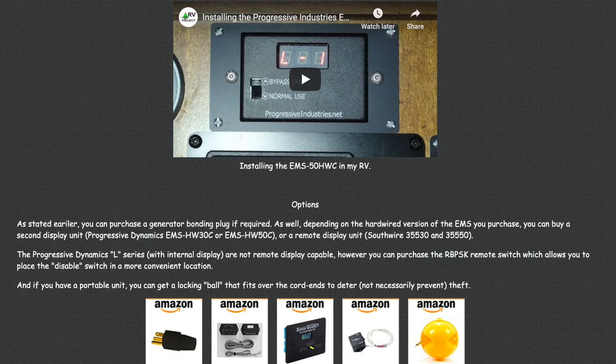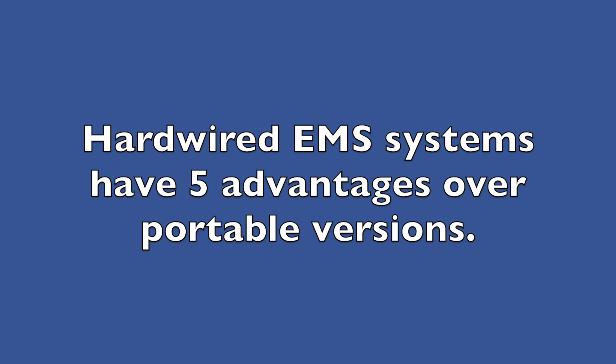On my website, which I will provide a link for, I will list all the different models and manufacturers of EMS systems and all of their characteristics. We found five advantages of hardwired EMS systems over their portable versions, and we will explain these differences one by one.